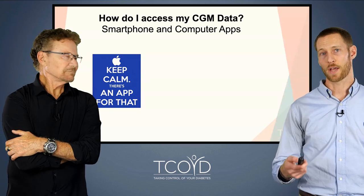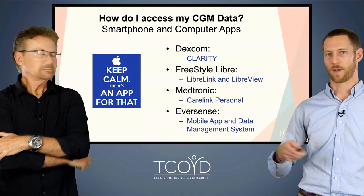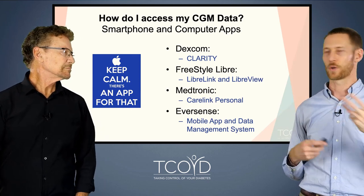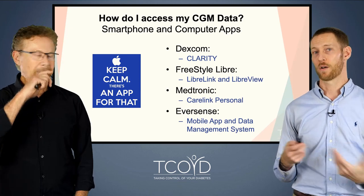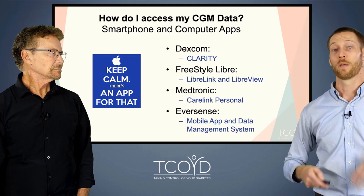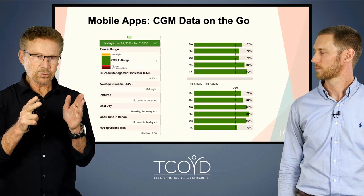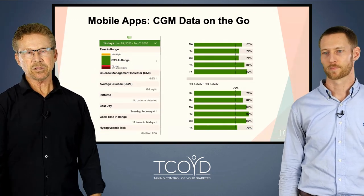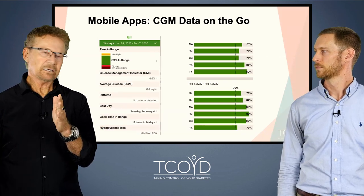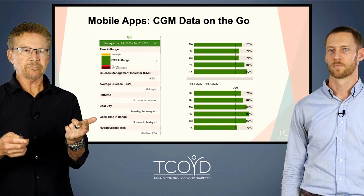How do we actually get this information? Each CGM has its own app and different ways to approach it, but for each CGM you choose, you're going to be able to access reports that basically look very similar. Each report is a little bit different — different app, different website — but they all have the same information. If you're not looking at your own information and you just walk into your doctor's office every three, four, or five months and hand over your meter without having looked at it yourself, you're missing out on the whole point of continuous glucose monitoring.